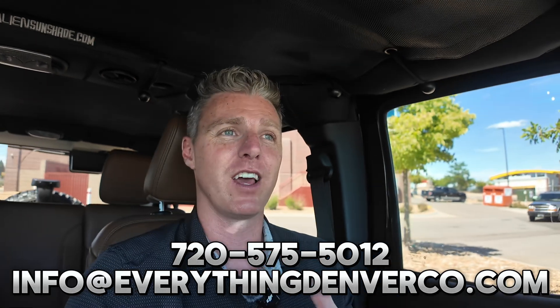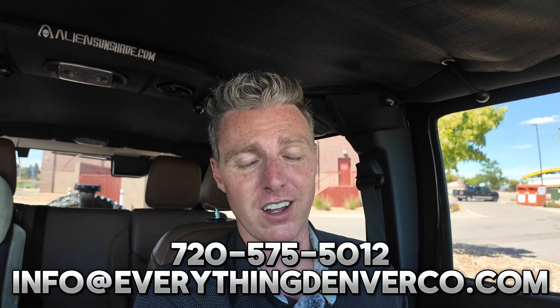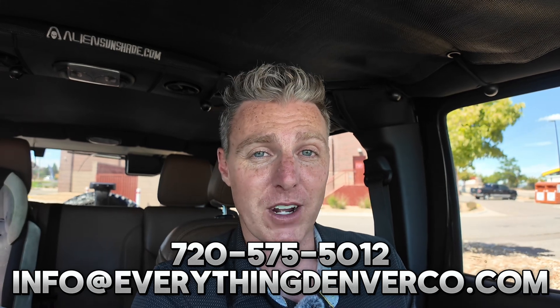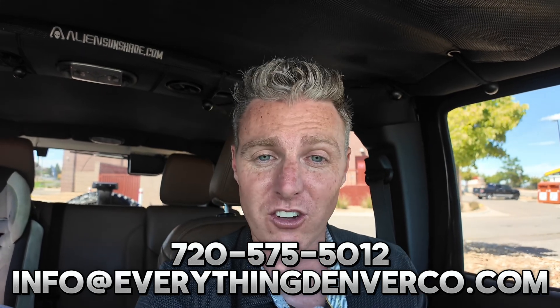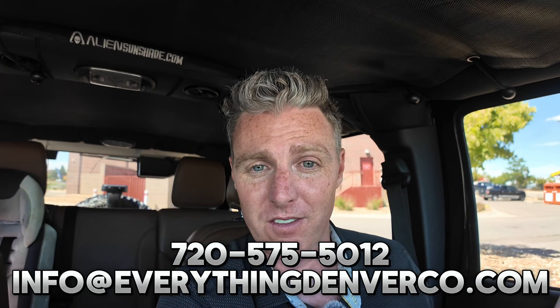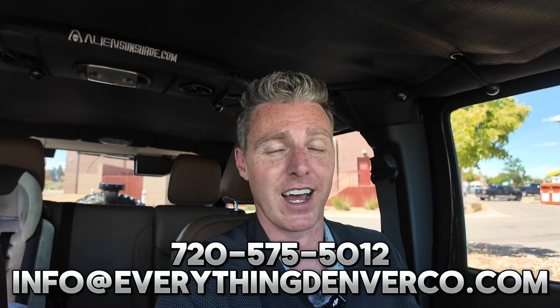If you're thinking of a move out here to Denver, I would love to be your resource and your realtor for your relocation. As much as I love making these videos, I love helping people find their dream home in the Denver metro area even more. Call, text, or email me — I am the one who answers the phone, you won't get transferred to some AI chatbot. Call, text, or email and we will get you set up for success on your move to Denver.